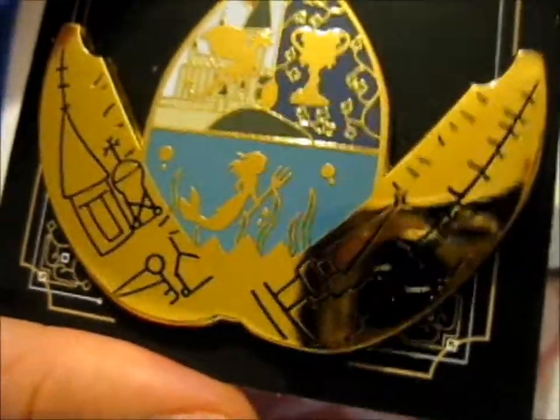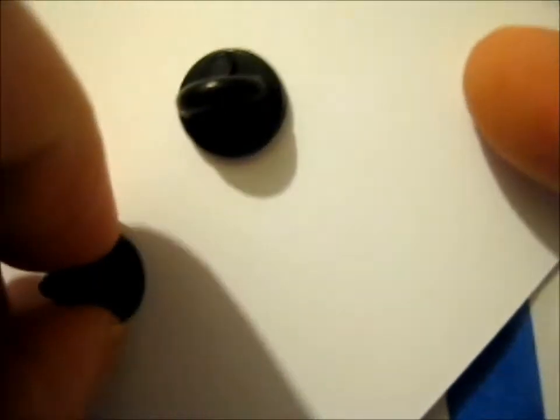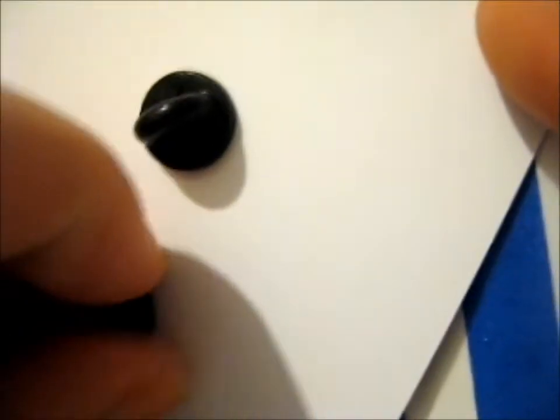It is super pretty. I do wonder what this packet is because I only ordered the pin, so we'll just see what these freebies are after I show you the back of this thing. I'm pretty sure it's backstamped with their logo.